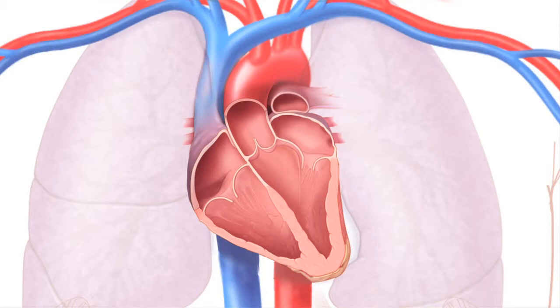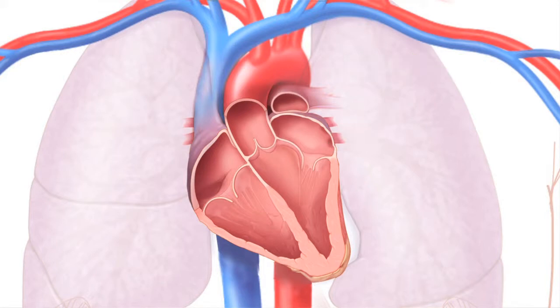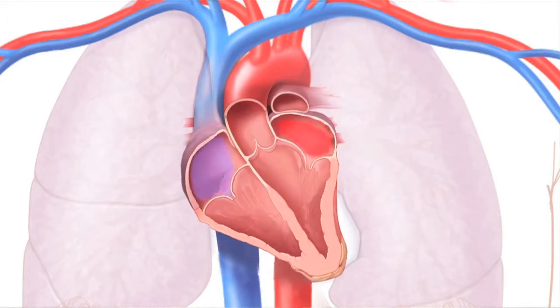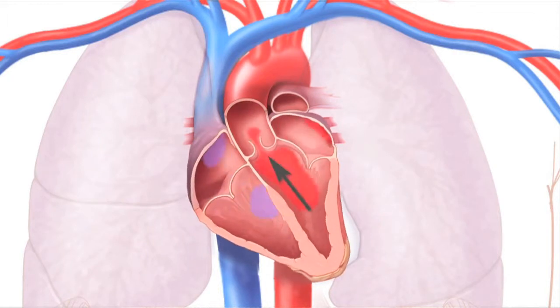Mitral valve prolapse is a disease of one heart valve — the mitral valve. The mitral valve sits right here between the left atrium and left ventricle, two of the heart's four chambers. The left atrium pumps oxygen-rich blood coming in from the lungs through the mitral valve and into the left ventricle. The left ventricle pumps the blood to the rest of the body.